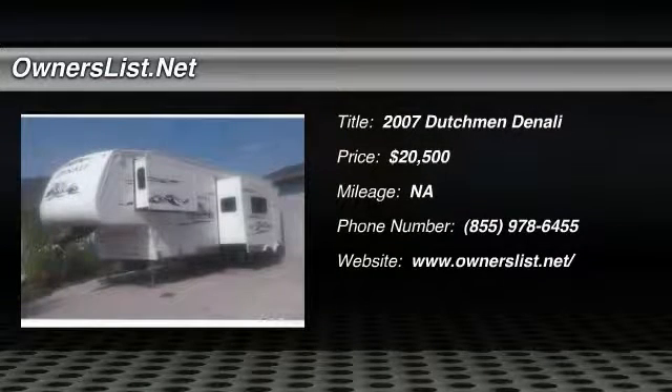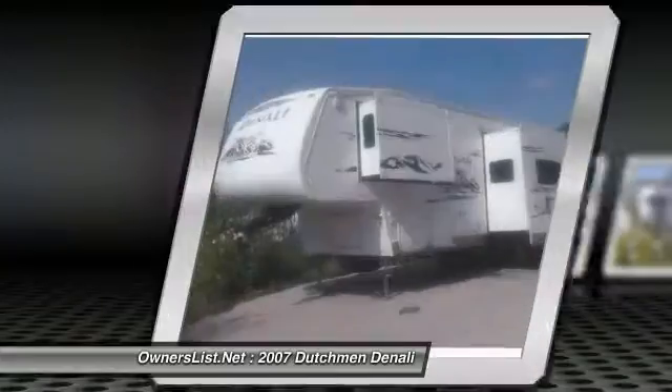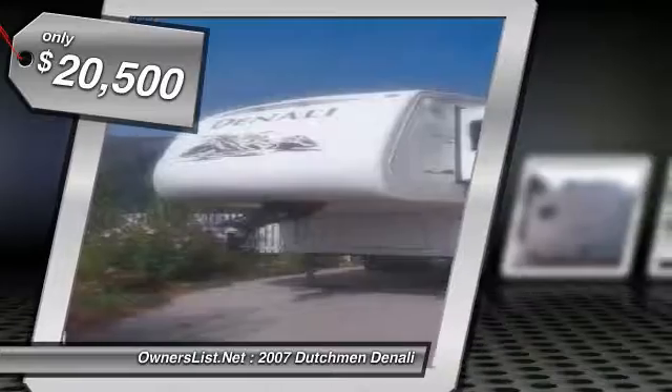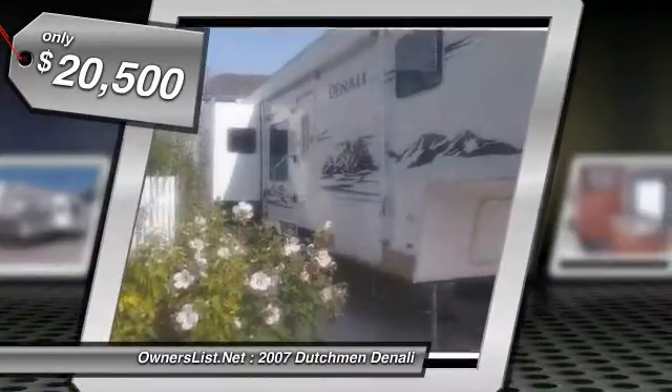2007 Dutchman Denali for sale in Torrington, Wyoming 82240. 2007 Dutchman Denali with an awesome working kitchen and a fifth wheel with a U-shaped layout with plenty of counter space and storage.